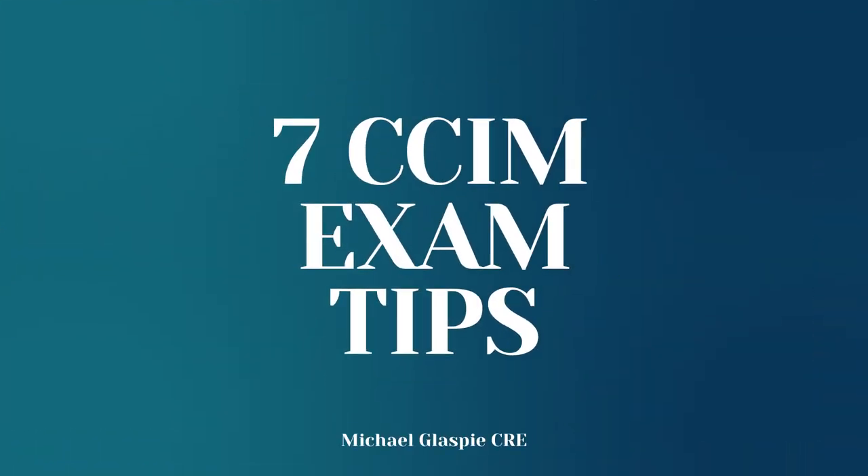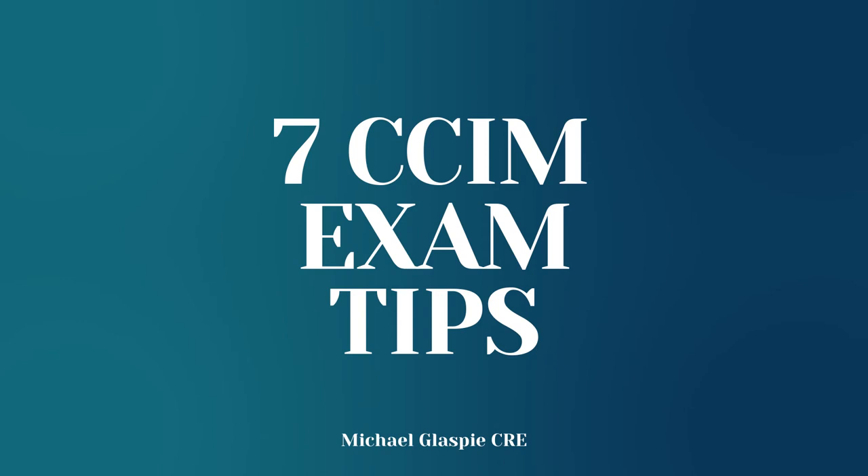It's something that many people desire for career growth, for credibility, or even just for bragging rights, to be honest. But the process to obtain the CCIM designation requires years of experience and education to even qualify to take the exam. In my class, there were some people that it took them 17 years to complete. So when the exam finally comes around, you definitely want to pass on the first try. So in today's video, I'll be discussing seven tips to help you pass your CCIM exam on the first try.